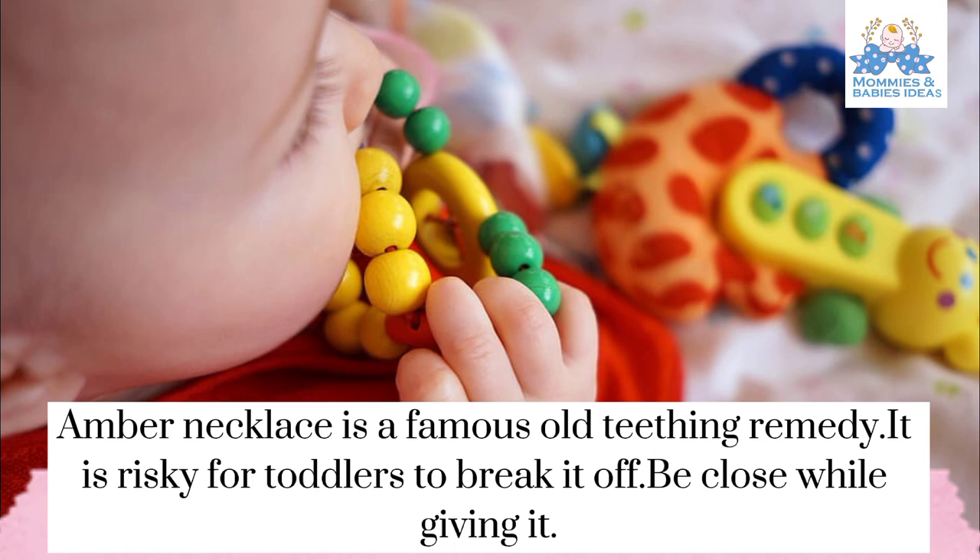Amber necklace is a famous old teething remedy, but it is risky for toddlers who may break it off. Be close while giving it.